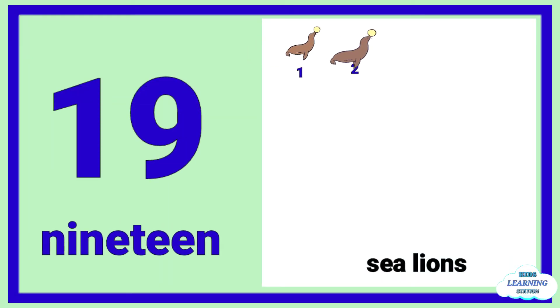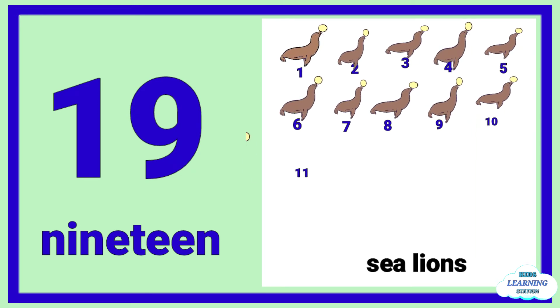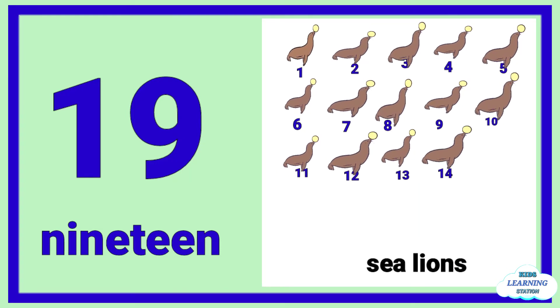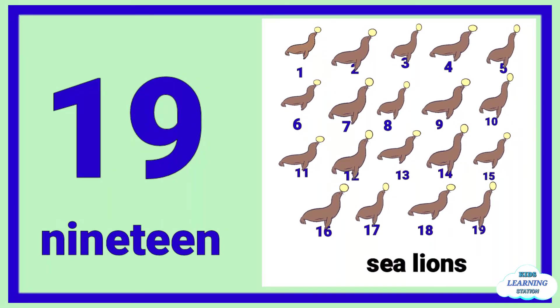Nineteen: one, two, three, four, five, six, seven, eight, nine, ten, eleven, twelve, thirteen, fourteen, fifteen, sixteen, seventeen, eighteen, nineteen sea lions.